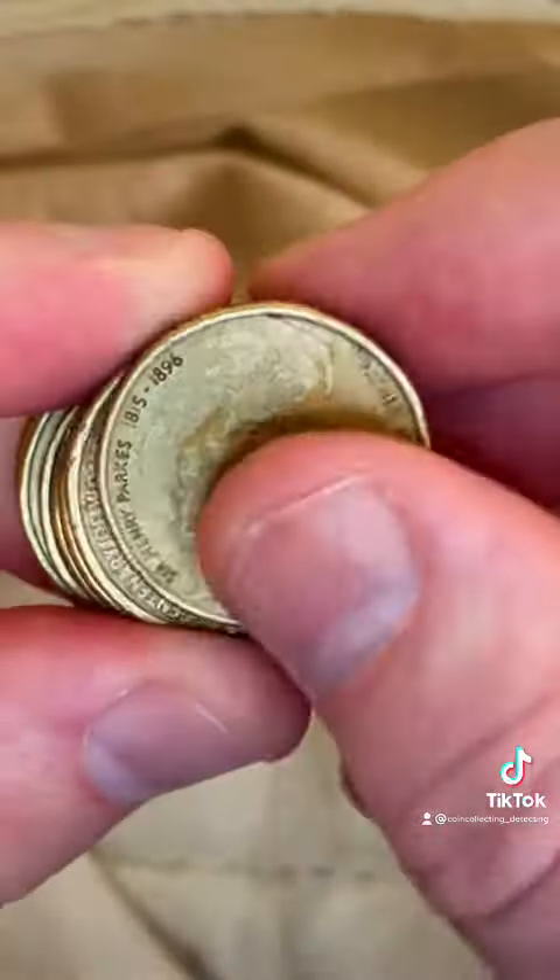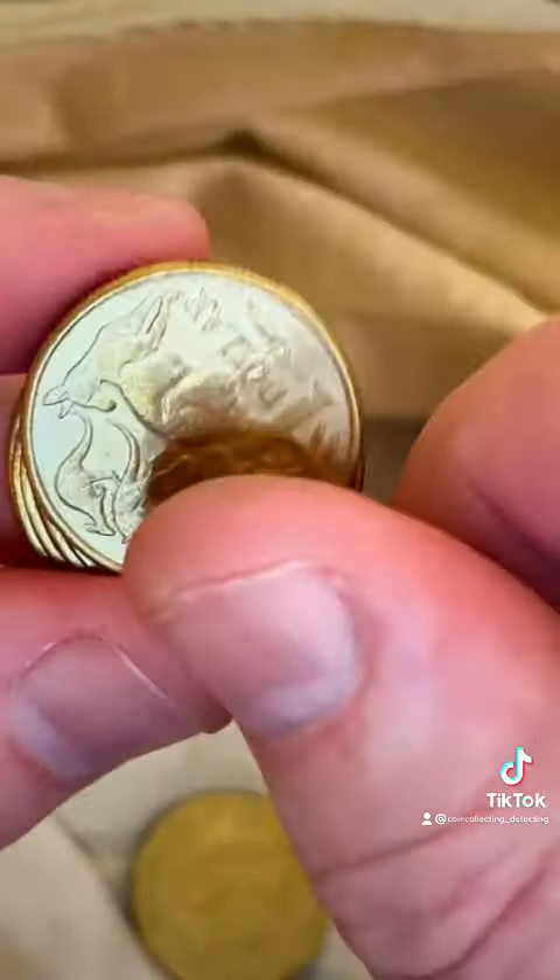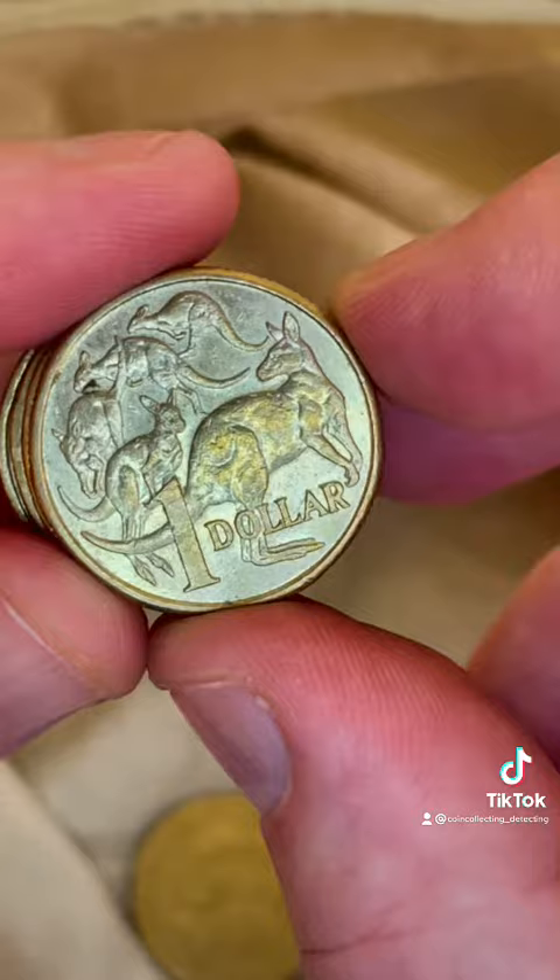Actually, I could see the end of the date on the end of the coin roll. What am I talking about? Here we go. Let's check through these coins here and we'll see what we can find.